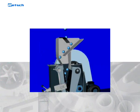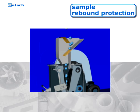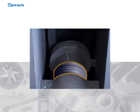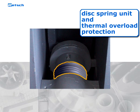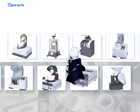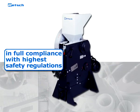A further safety feature is that the hopper is equipped with a sample rebound protection, which also ensures that the crushing chamber cannot be accessed by hand. A disc spring unit and a thermal overload protection prevent abuse of the system. Like all Retch machines, the BB200 is designed to be in full compliance with the highest safety regulations.